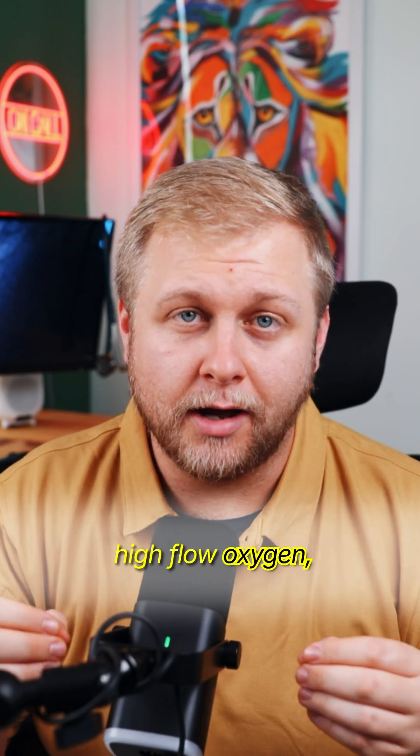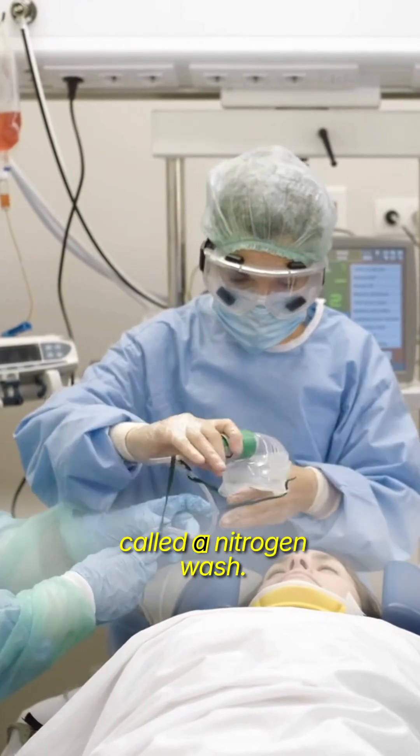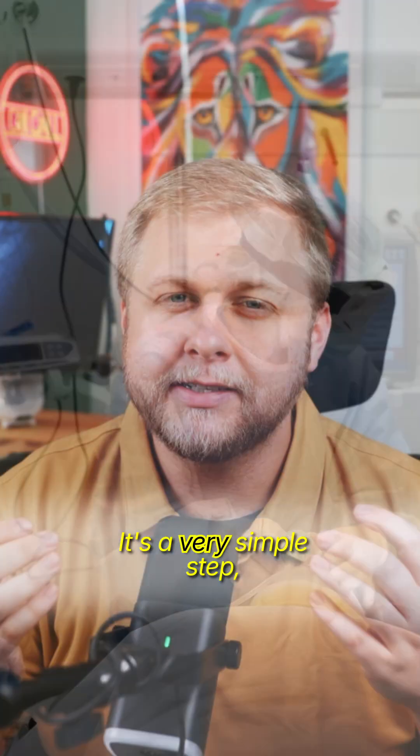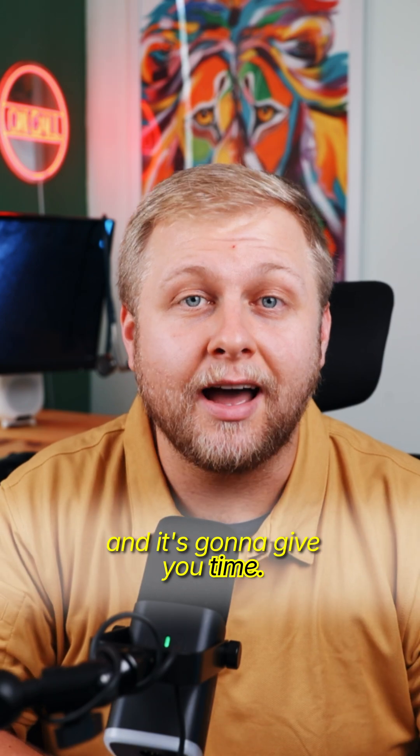By giving them a few minutes of high-flow oxygen — like with a nasal cannula at 15 liters — you're performing what's called a nitrogen wash. You're replacing the nitrogen in their lungs with 100% oxygen. It's a very simple step, but it gives you a crucial buffer and it's going to give you time.